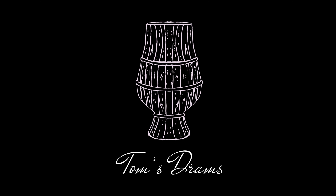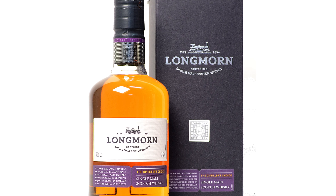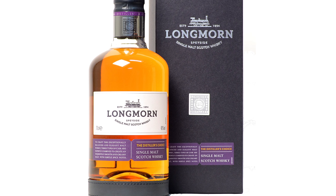Hello guys and welcome to Downstrams, I'm Tom and this is the Dram of the Week. Welcome once again, thanks for watching. Today we're taking a look at the Long Morn Distiller's Choice.